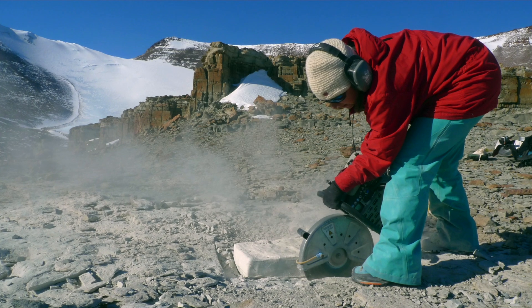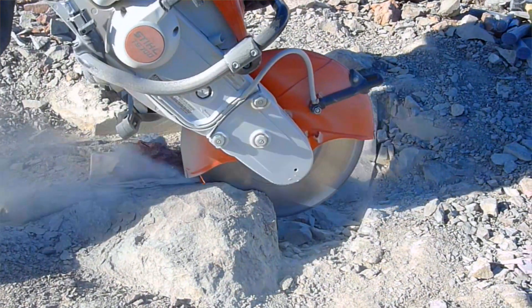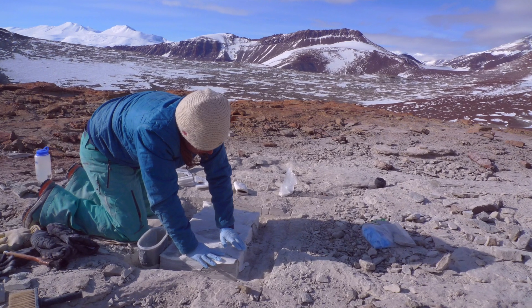We take these crazy rock saws, we cut out a pedestal around the fossil, and then after we've cut out and chiseled out all of this rock, we put a plaster jacket on top.